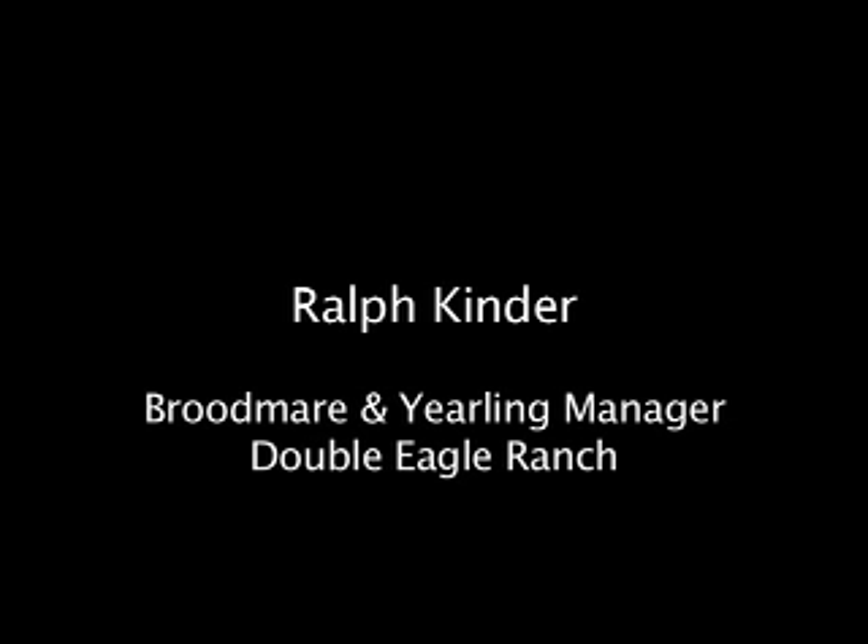My name is Ralph Kinder. I'm a broodmare and yearling manager at Double Eagle Ranch in Roswell, New Mexico.